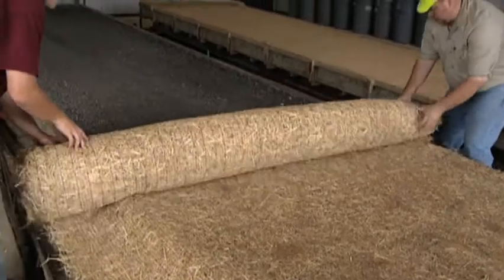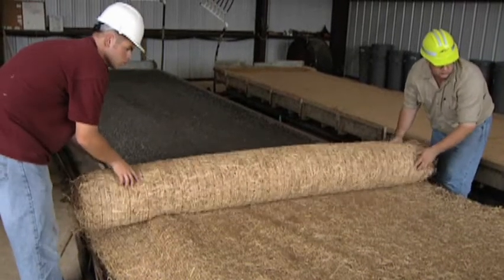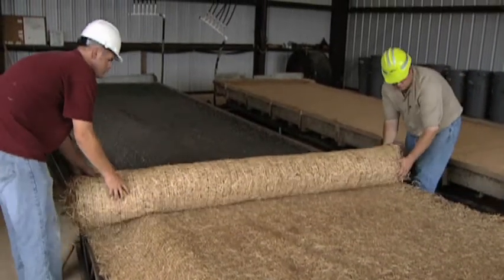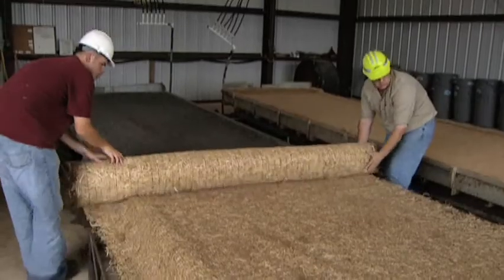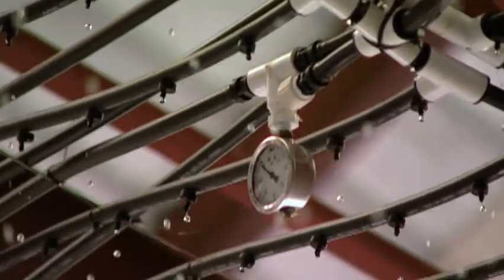We have an indoor rainfall simulator. This rainfall simulator has two test beds that are six feet by 30 feet — one of them is clay, one of them is sand. The rainfall simulates three and a half inches of rainfall per hour.